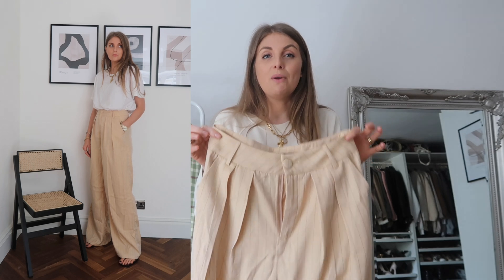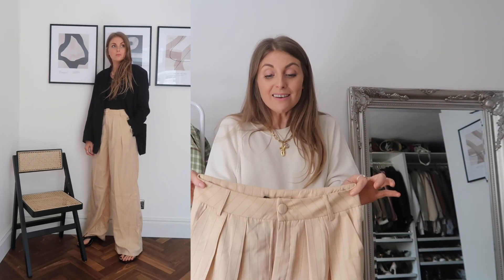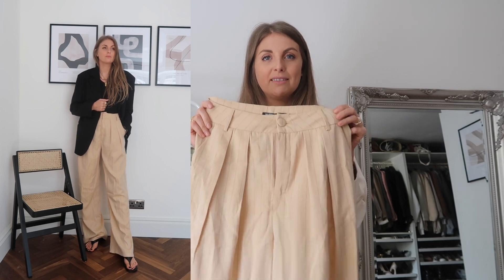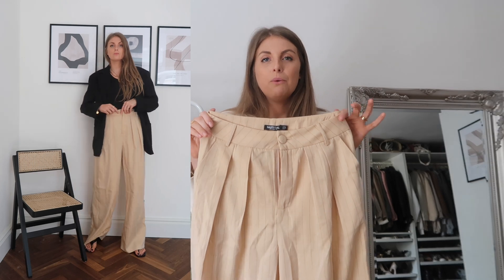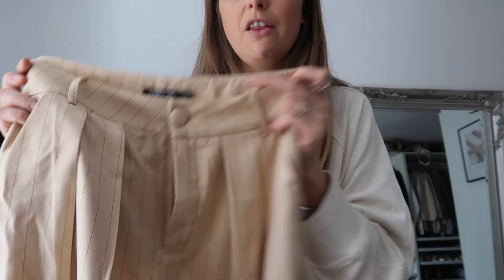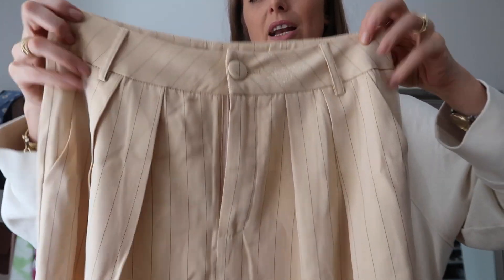I think they would look really cool with a vest top and trainers or chunky sandals, but also with a blazer and heel sandals, or a t-shirt and heels. They're such a cool pair of trousers — statement because they're so wide-legged, but not massively so. With Nasty Gal being a more affordable brand, I feel like they've gotten the waist detail really right — look at the button and this pleating. They've done a really good job of making it look pretty and not cheap.